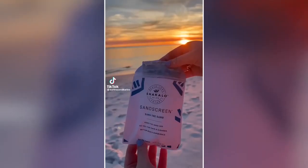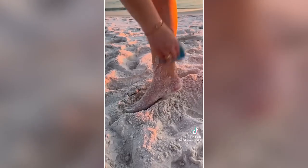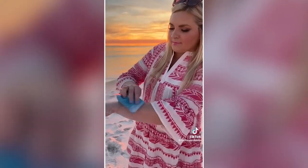Amazon beach must-have: If you hate the feeling of sticky sand on your skin, you need to try this sand screen. Just gently wipe it and it easily takes off the sand from your hands, feet, legs, and more. It leaves your skin feeling super soft, clean, and sand-free.